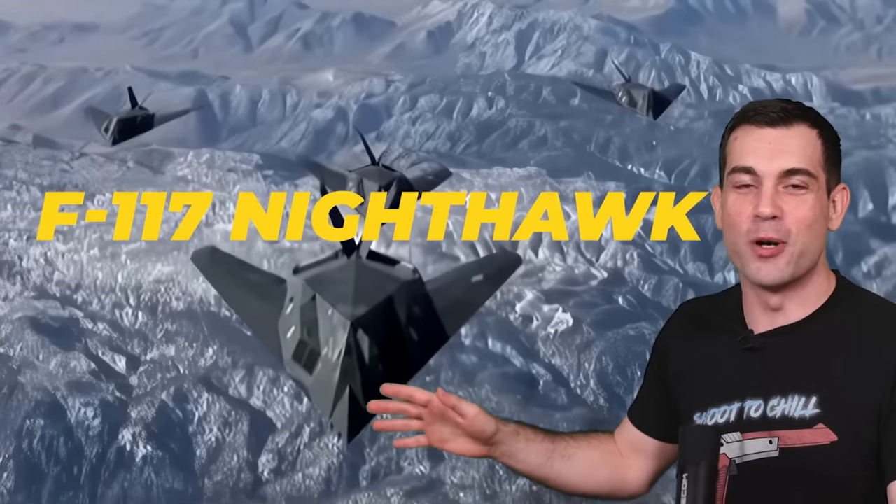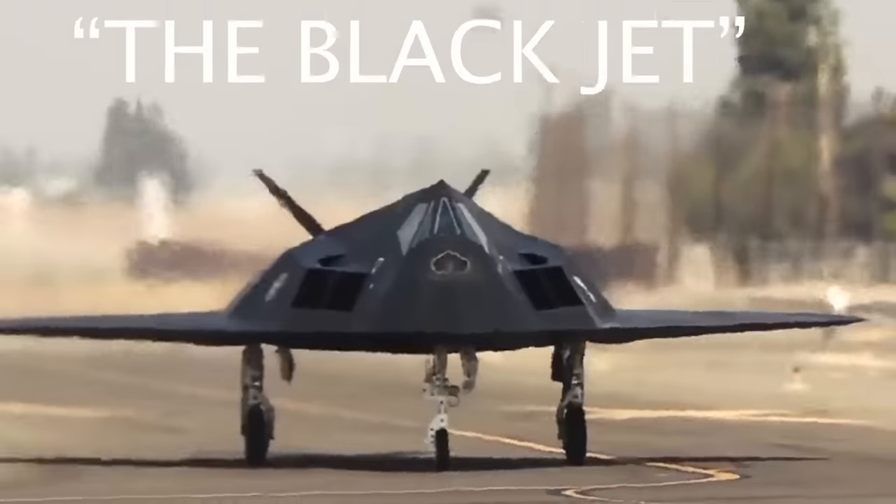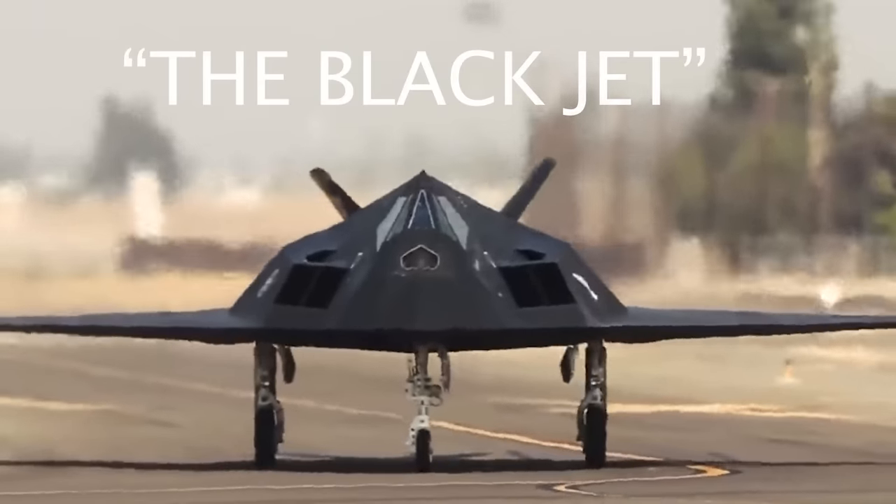This is the U.S. Air Force F-117 Nighthawk, the first stealth attack aircraft ever put into service. So you probably wouldn't be surprised to hear the Black Jet was officially retired in 2008.